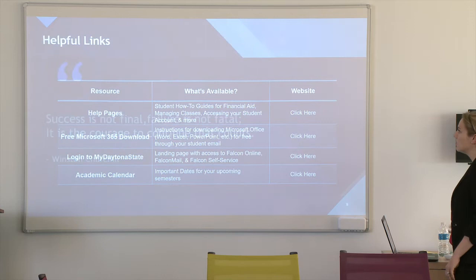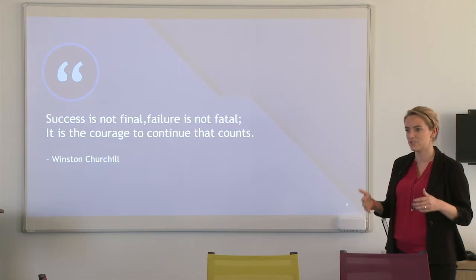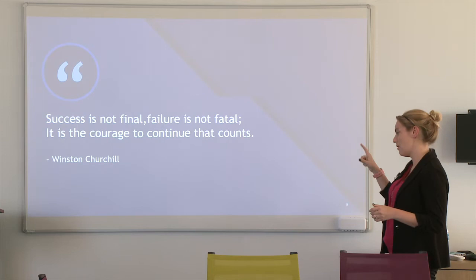Success is not final, failure is not fatal — it's the courage to continue that counts. Utilizing these resources and continuing on in your education is the biggest deal. Now I'm going to go into the actual resource guide and start showing you the different things that it includes.